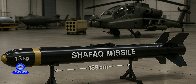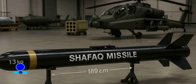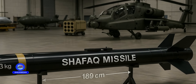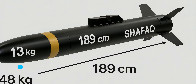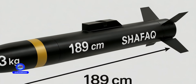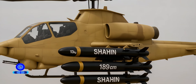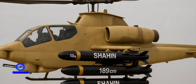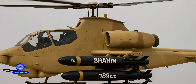The missile weighs approximately 48 kilograms, making it suitable for installation on a wide range of attack helicopters. It is 189 centimeters in length and has a warhead weighing 13 kilograms. These dimensions strike a balance between destructive power and portability. Its aerodynamic design and use of lightweight materials improve in-flight performance and allow helicopters to carry multiple units of the missile.